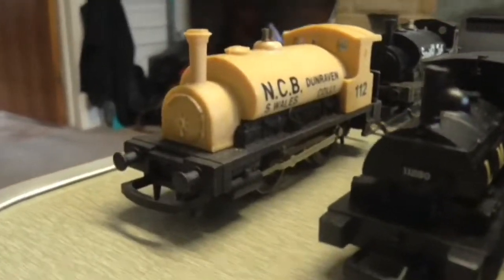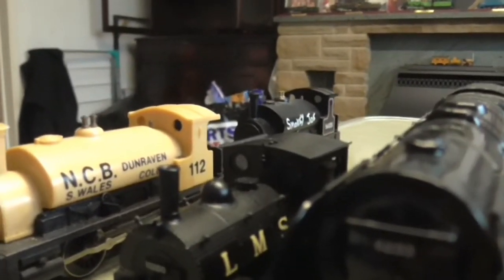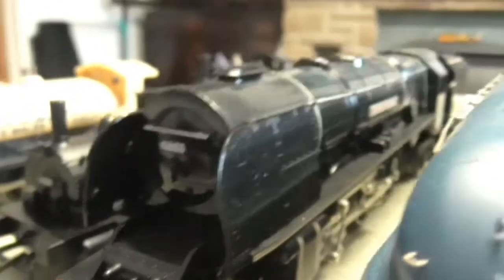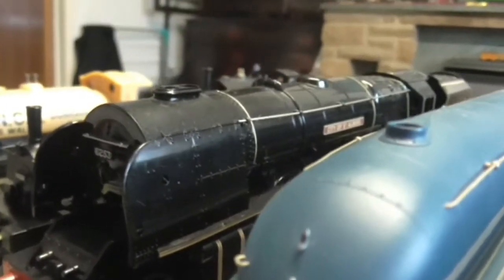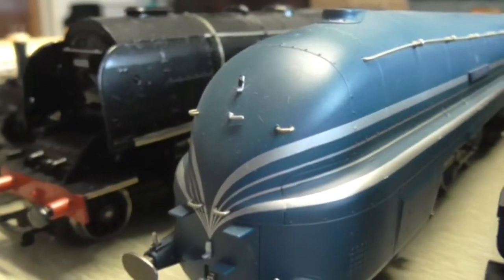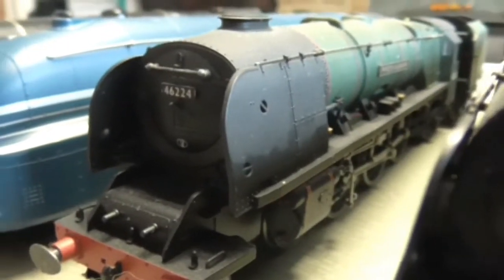Let's start with the LMS. First is the National Coal Board loco, then Smoky Joe — a Caledonian Railway 2-6-4 class. Then we have the Lancashire and Yorkshire Railway Pug, I think it's a Class 21. Then we come on to some Coronations slash Duchesses — we have City of Saint Albans, and then Coronation, which is a tender loco.